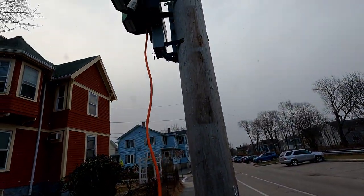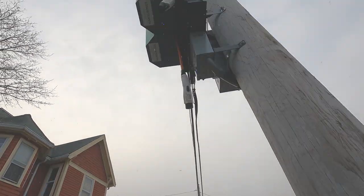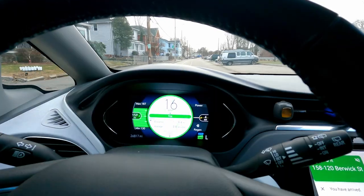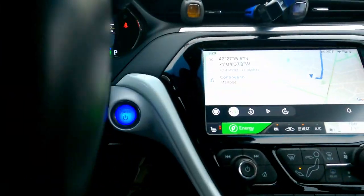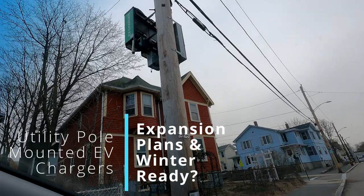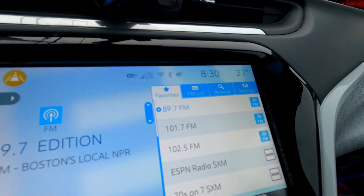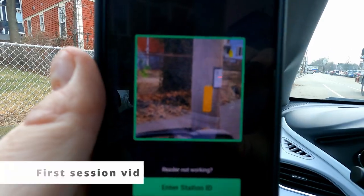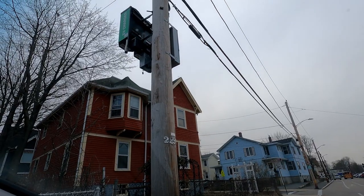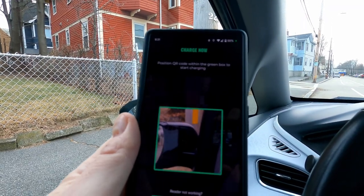Temperature is somewhere between 24 and 27 degrees Fahrenheit. Back to these Melrose pole chargers — this is the AmpUp app, and up on the pole there are the two EV charger units Melrose installed earlier this year. I think it was spring. One of the questions was how well these would hold up in the winter, having to deal with Massachusetts weather conditions, which change on a dime.